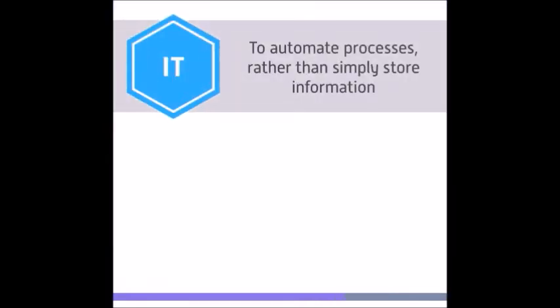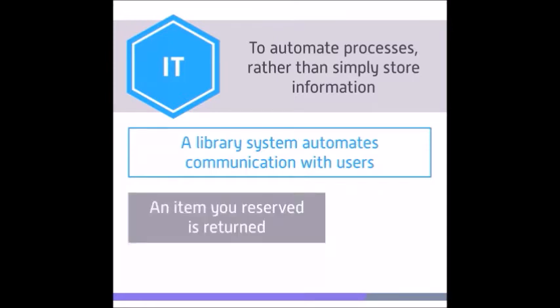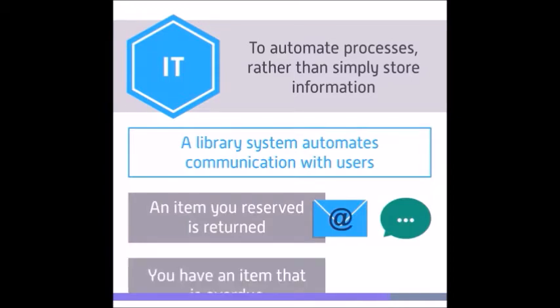The aim of information technology is normally to automate processes rather than simply store information. A library system usually automates communication with library users. If you have reserved an item and the person who borrowed it has returned it, you might receive an automated email or text message. Similarly, if you have an item that is overdue or about to become overdue, you might receive a notification.